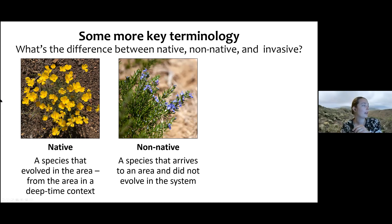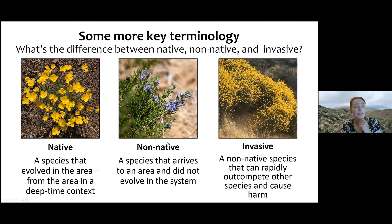They're new to the area. So we've got our native tufted poppy versus rosemary, which is not native to our system but grows quite well here because it's also from a Mediterranean climate. Invasive species are specifically non-native plants, animals, or any species that are very good competitors and can rapidly out-compete native species and cause ecological harm — taking up resources, lacking predators, and growing abundantly very quickly. Importantly, not all non-native species are invasive. Plenty of non-native species are perfectly fine to have in your gardens.